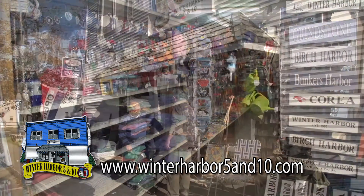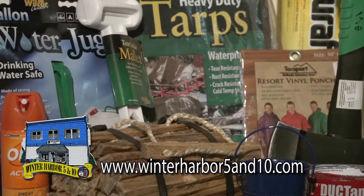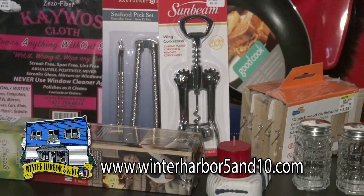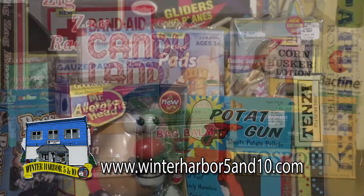Everything you need, all in one place. That's the Winter Harbor 5 and 10. From the practical to the delightful — camping gear and beach chairs, housewares and sun hats, greeting cards and gifts, even emergency supplies and first aid items.